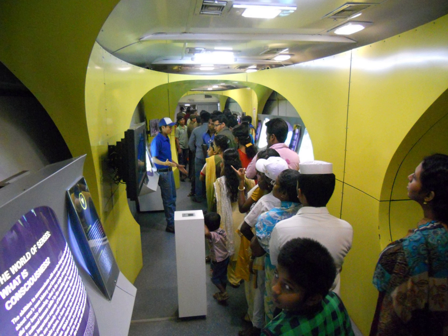The Science Express is a mobile scientific exhibition for children mounted on a train which travels across India. The project was launched on 30 October 2007 at the Safdarjung Railway Station, Delhi, by the Department of Science and Technology, Government of India. Although open for all, the project primarily targets students and teachers. As of 2017, the train has had nine phases and has showcased exhibitions on three themes.